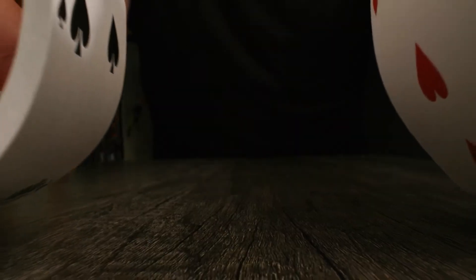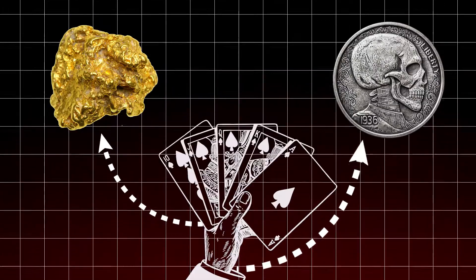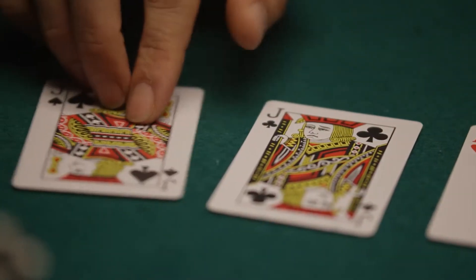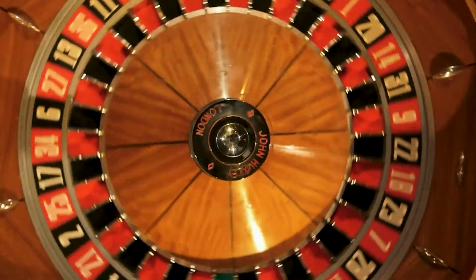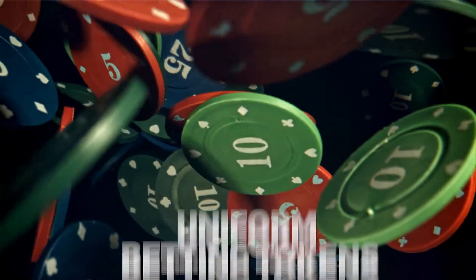Before standardized poker chips, gamblers wagered with whatever they had on hand — gold nuggets, silver coins, even personal belongings. But this wasn't exactly the most efficient, or peaceful, system. Disputes over the value of a nugget versus a coin could turn a high-stakes game into an all-out brawl. By the early 19th century, gambling houses began using uniform betting tokens to bring order to the chaos.